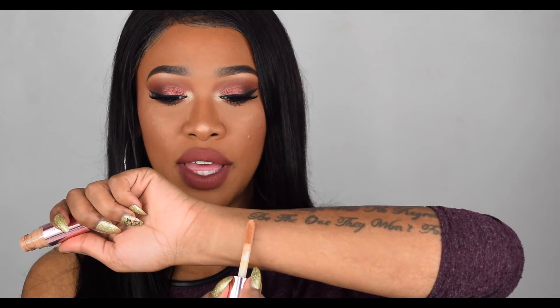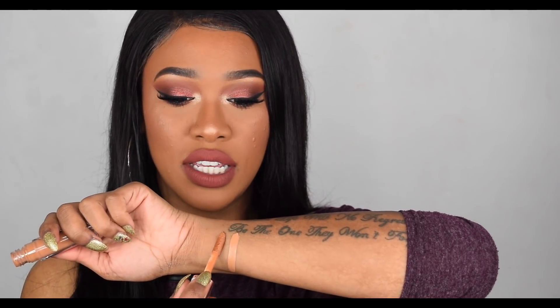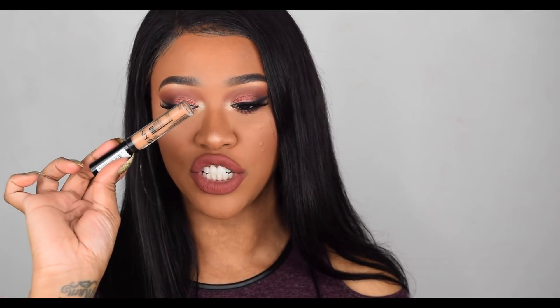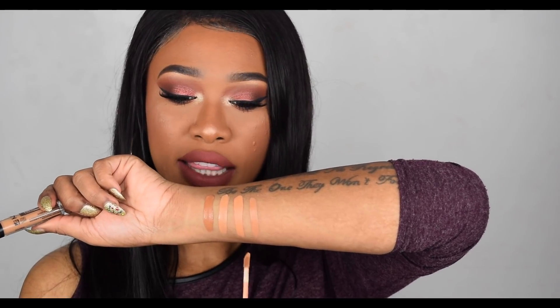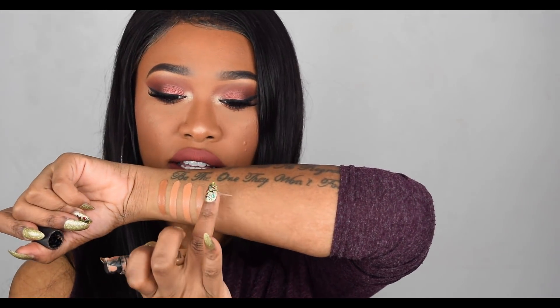Okay guys, my face is now complete - let's begin swatching. I'm going to start with the Makeup Revolution shades: here we have C12, and then here we have C13. Now let's do LA Girl Pro Conceal in the shade Cool Tan. Next we have the NYX HD Concealer in the shade Tan - it is very similar, just a little bit deeper than the LA Girl and the Makeup Revolution.